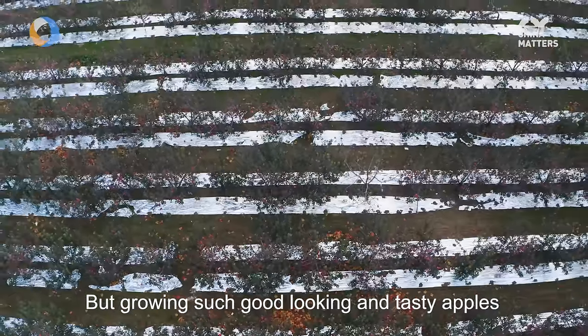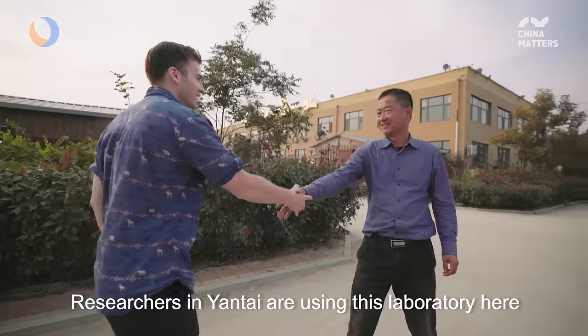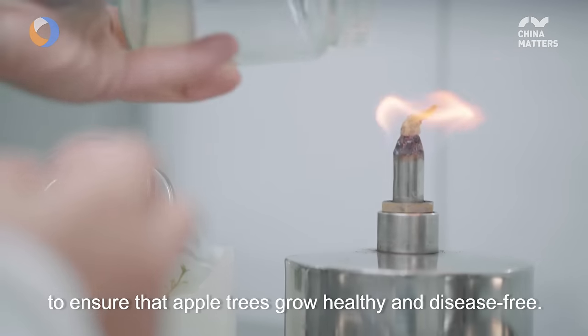But growing such good looking and tasty apples is actually not as simple as just throwing some seeds into the ground. Researchers in Yantai are using this laboratory here to eliminate viruses from seedlings to ensure that apple trees grow healthy and disease free.